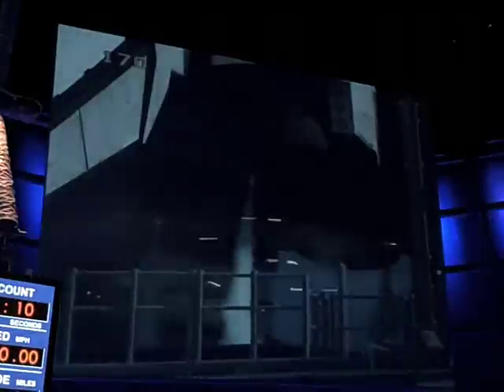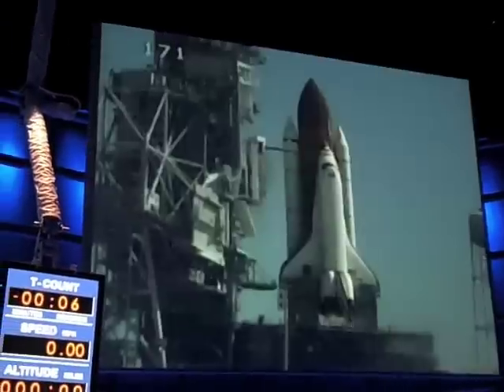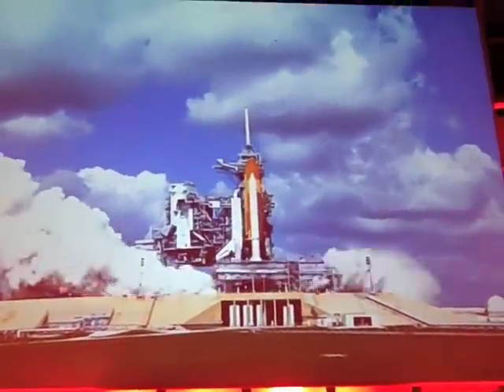Now here's how all that's going to happen to you in real time. 10 seconds — the main engine starts. 7, 6, 5, 3, 2, 1 — and liftoff.